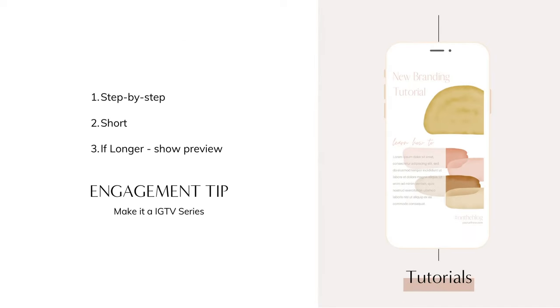Tutorials are great educational posts for your Instagram stories. You can film yourself doing a step-by-step tutorial for your audience. This works best if you have a short tutorial that fits into a few slides, but if not, you can post it to Instagram TV or your feed and then post a preview in your stories with a call to action directing them to the full tutorial. To keep your audience engaged over a longer period, consider creating an Instagram TV series for all your tutorials.